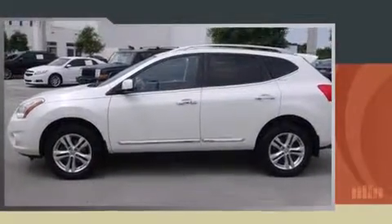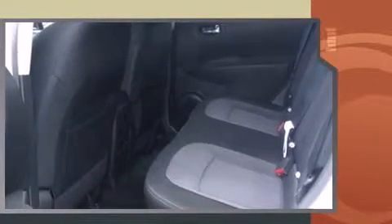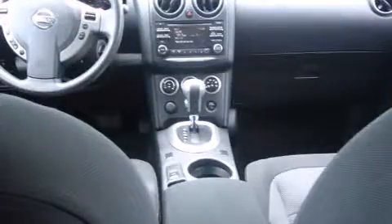Familiarize yourself with the 2012 Nissan Rogue, with just over 40,000 miles on the odometer. This four-door sport utility vehicle prioritizes comfort, safety, and convenience. It features a continuously variable transmission, front-wheel drive, and a 2.5 liter four-cylinder engine.